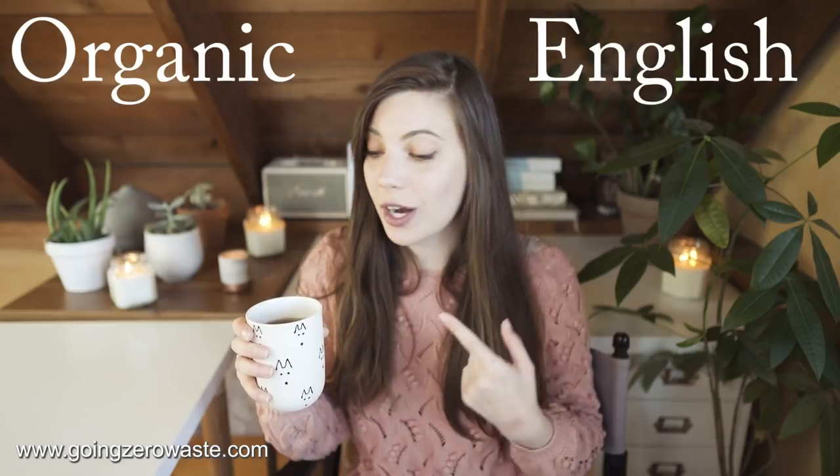I'm a huge fan — I'm currently drinking their organic English breakfast tea, which is one of my all-time favorites. Thank you so much Arbor Tees for sponsoring this. I'll leave more information about them down below. They also have plastic-free matcha; I don't know of many brands that offer plastic-free matcha, but they do. So if you love matcha, they are also my matcha brand of choice.